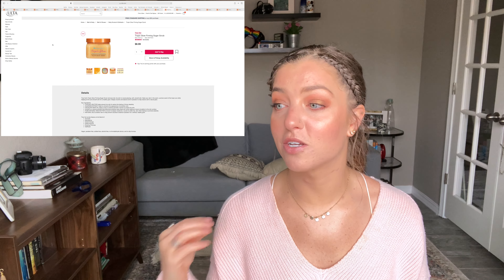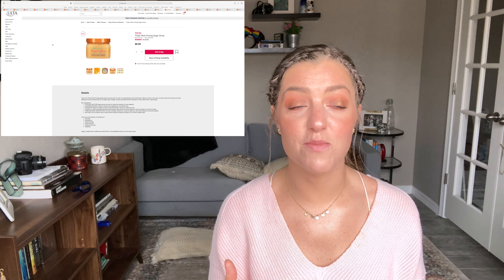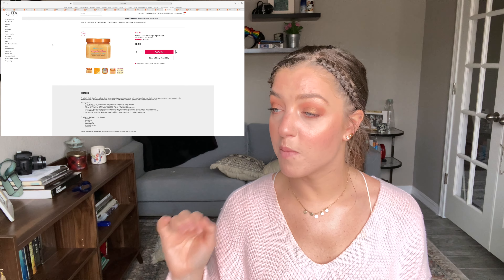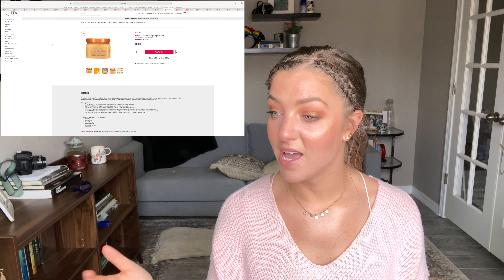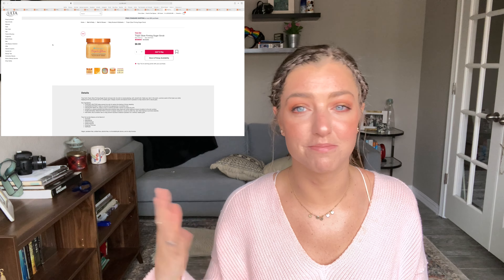Now for a few other things that are new at Ulta that I'm curious about. The first is the Tree Hut Tropic Glow Firming Sugar Scrub. I love their sugar scrubs — I've used them for years, they're amazing in the shower. I was mostly curious about the scent; it has papaya and tropical notes, and I love a good tropical scent.